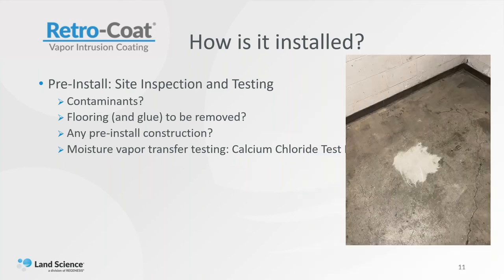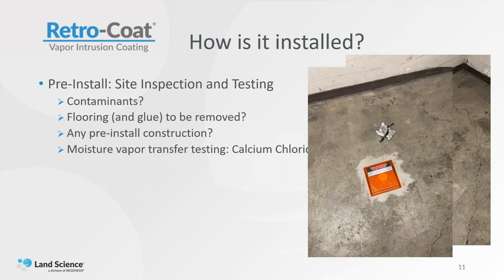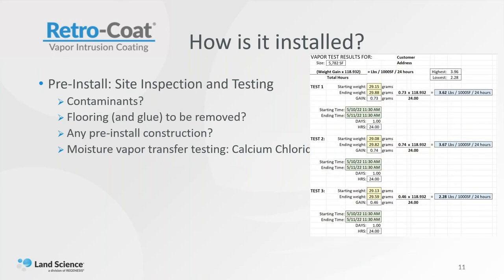This is a three-day test. We grind a one-foot square patch of the concrete that we want to test, and we usually put one of these tests in every 1,000 square feet of Retrocoat to be installed. We give that a day to breathe — let those capillaries open up so we get a clear test — and then we weigh the test kit, the little hockey puck, and put a plastic cover over it. This allows the moisture vapor to come up through the concrete and get absorbed by the calcium chloride puck. On day three, we re-weigh the test puck and get a before and ending weight. In this case, there was 0.73 grams of moisture vapor transfer over a 24-hour period. Anything less than five pounds per day is pretty standard, and we use that information to design the system — it'll determine what materials we use and how thick the system needs to be.